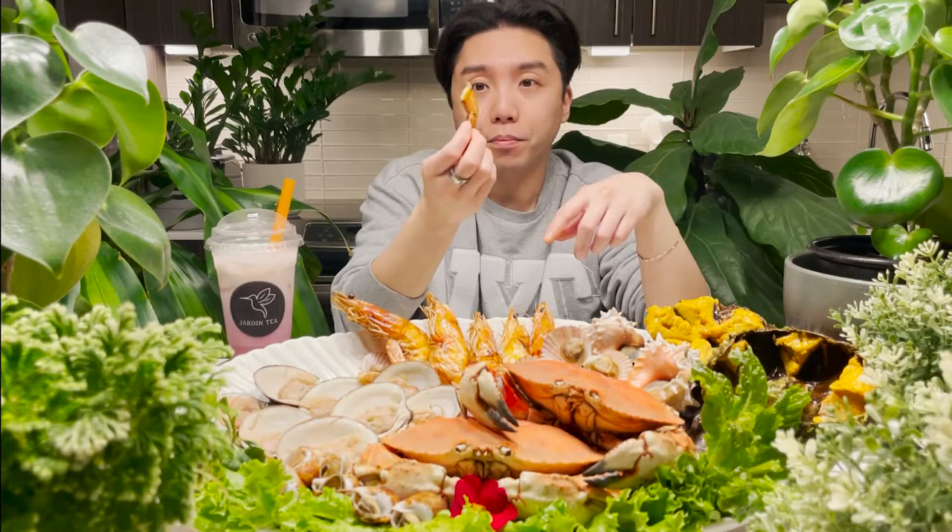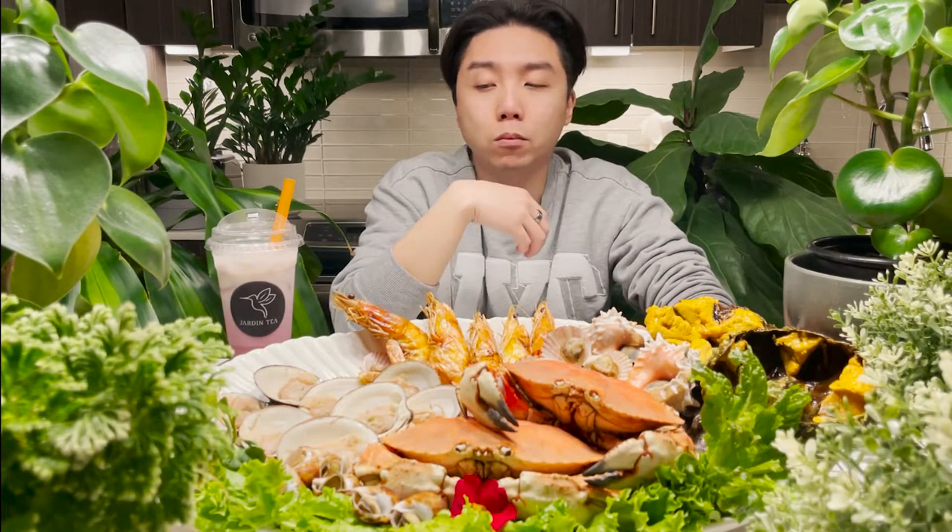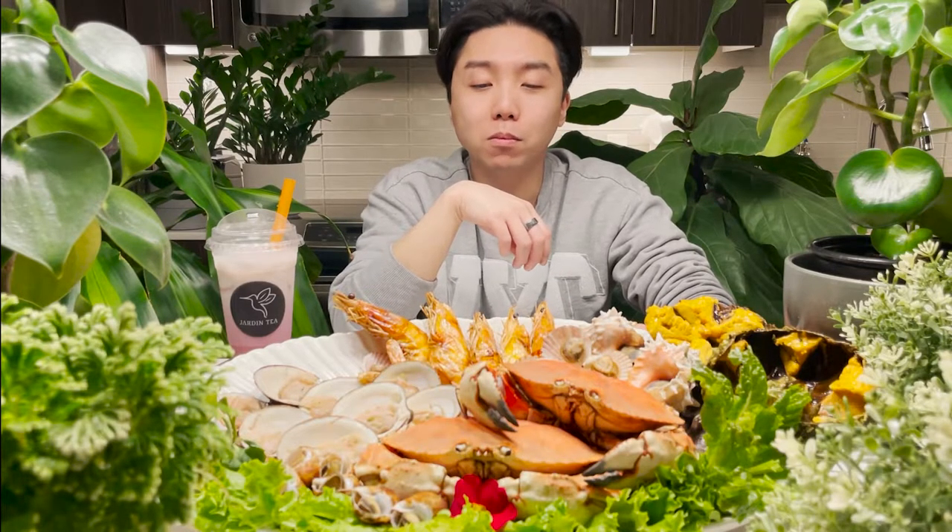Who eats the tail? Comment down below, because some people think I'm disgusting for eating the tail and the head — but it's like the best part for me, especially when it's deep fried. So good, you guys.